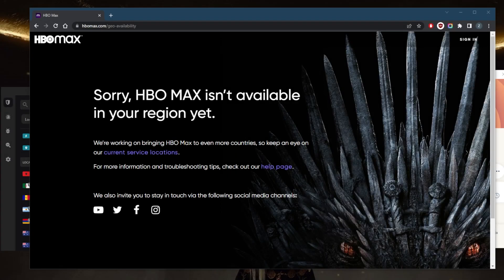Welcome back everybody. Some of you guys have been asking: why is there no HBO Max in the UK?